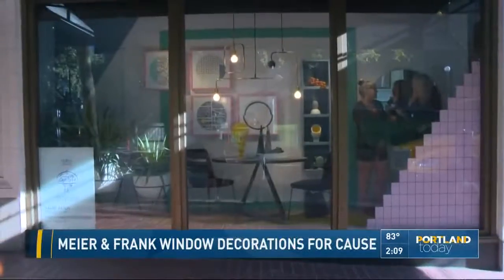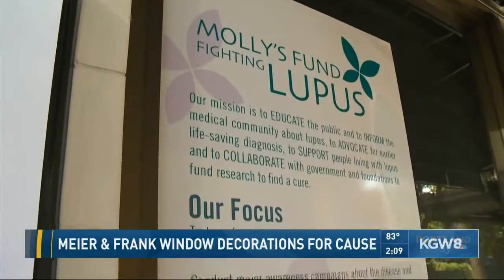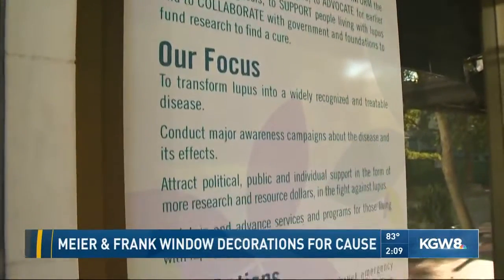I wonder, Jamie, how does the fabulous design we see have to do with lupus? Well, it's just bringing people together. Large numbers of people come to check out the windows, and then they see that these are designers fighting lupus, all trying to build awareness and funding for our programs and services. So they see who the designer is, who our sponsors are, and then they see Molly's Fund Fighting Lupus, and hopefully they go to our website and learn more about us.